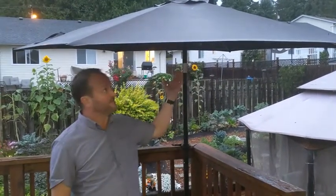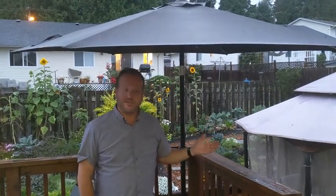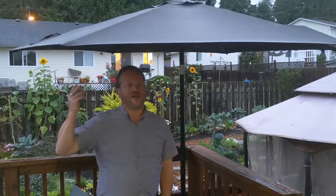Hi there, I'm Brad from Nanaimo BC, and Canadian Tire has asked me to post this review of the Canvas Market Patio Umbrella, which is right here. This has been a fantastic addition to our patio for the summer, in rain or shine. We've been out here many nights in the sunlight, in the shade of this lovely umbrella, and it's been a fantastic thing to use.